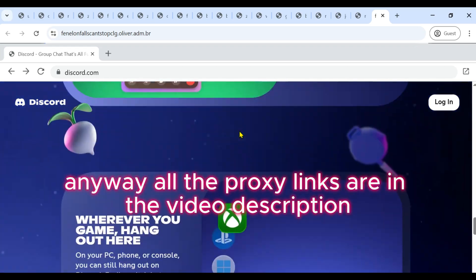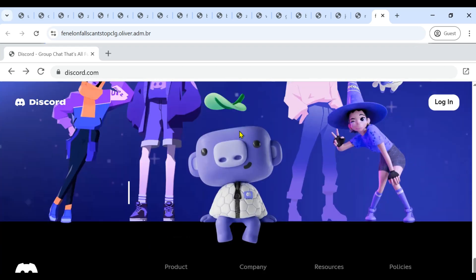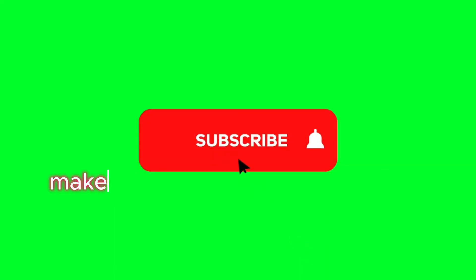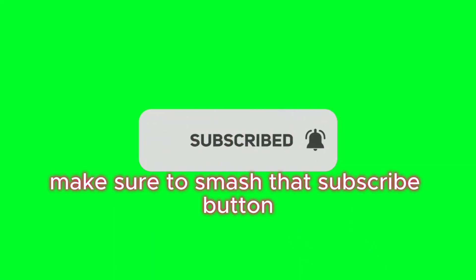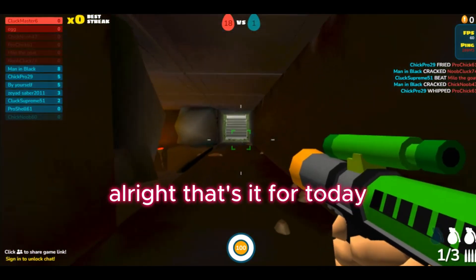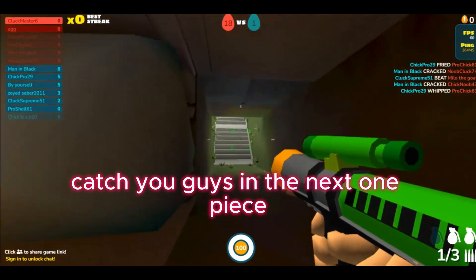Anyway, all the proxy links are in the video description, so go check them out. And if you want more links in the future, make sure to smash that subscribe button and turn on that bell so you don't miss out. All right, that's it for today. Catch you guys in the next one. Peace!